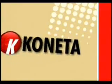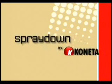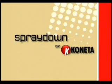Conetta, North America's largest manufacturer of splash guards, and Spray Down Limited of Sterling, Scotland, are introducing the patented Spray Down splash guards to the North American market.